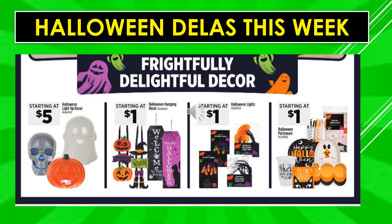Halloween light-up decor starts at $5. Halloween hanging decor assorted starts at $1. Halloween lights assorted start at $1. And the Halloween party wear — plates, cups, napkins — also starts at $1.